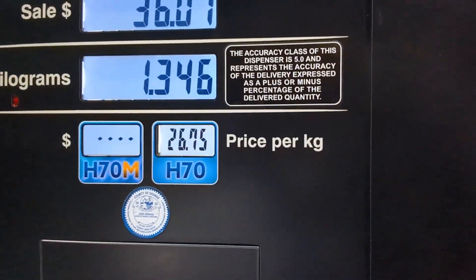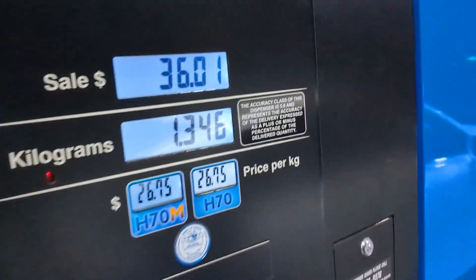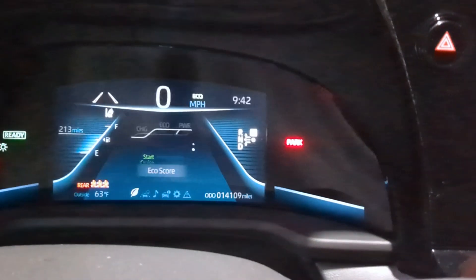We just finished filling up. It was $36 for only 1.3 kilograms. I don't think that's right, but I'm not going to play around with it today. Sale complete. Put the cap on, dust cover, close. Let's check how much range we get with that — we're at 213 miles, so we did not fill up all the way. But we don't have to have the full range right now, so I'm just going to get out of here. See ya.